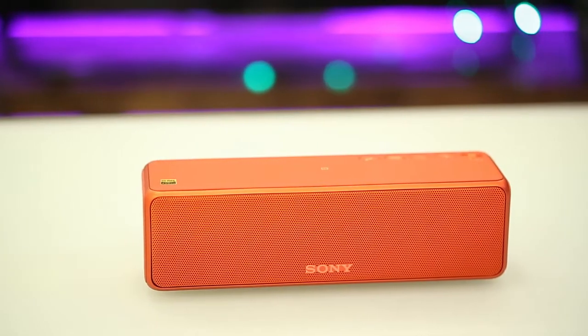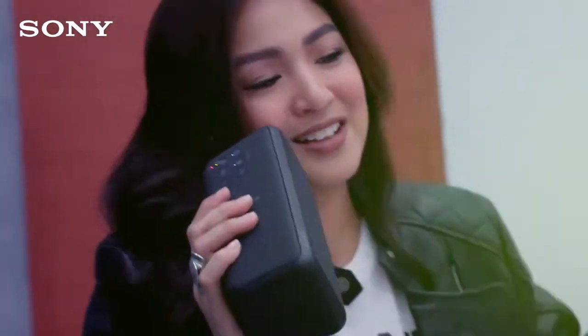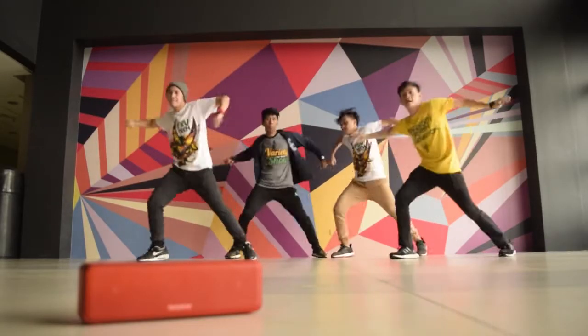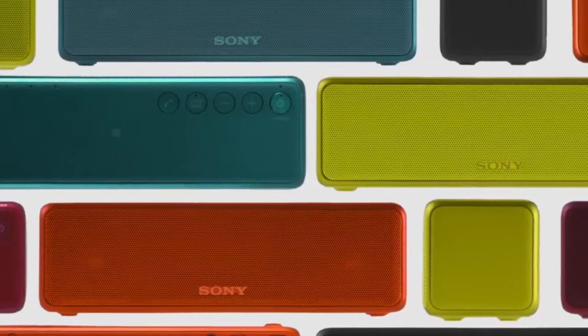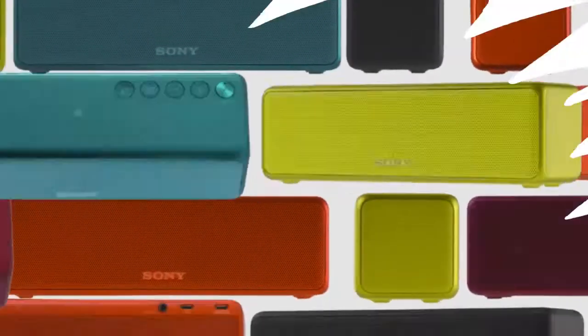First off is the Sony HearGo SRS-HG1. It is one of Sony's premium sounding wireless speakers with high resolution audio and extra bass features, and it allows you to stream audio from nearly any audio device. It has 5 different eye-catching looks in lime yellow, purigen blue, bordeaux pink, charcoal black, and cinnabar red.